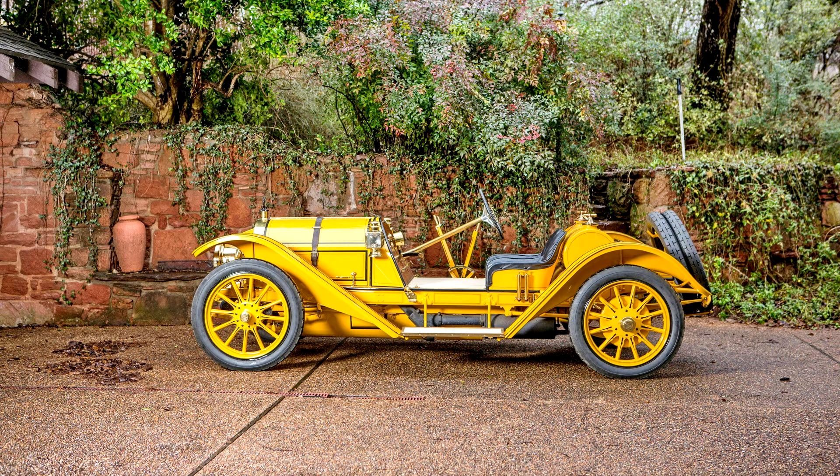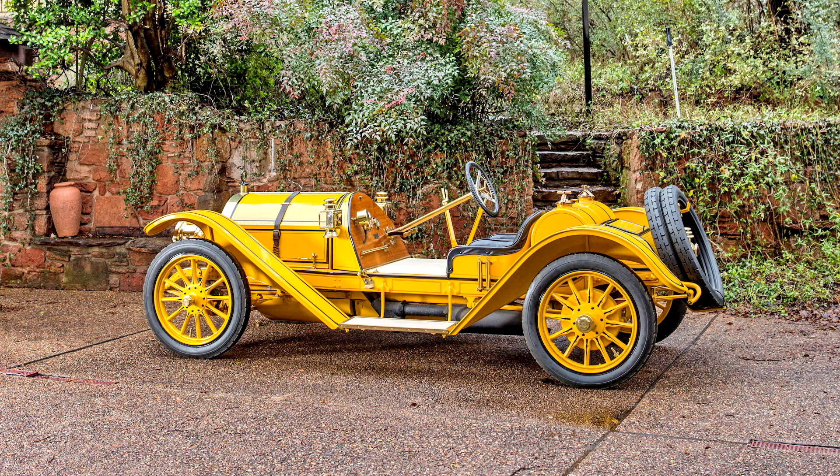Its handling and drivability were far ahead of its time — nimble and sprightly — while the top speed was a genuine 100 mph, the magic century. Consider that a biplane of the air could go about 45 mph and a crack express train about 60 mph: this was not only one of the fastest automobiles in the world, but the fastest way to travel, period.